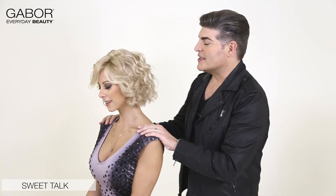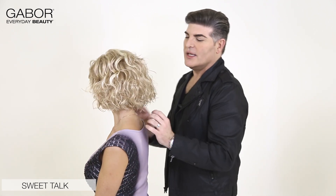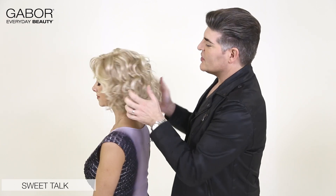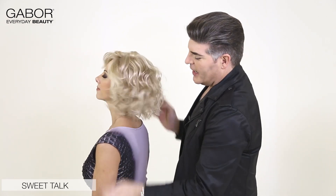If I turn Lisa around, you're going to see the wonderful shape in this. Totally free-form bob, plenty of curl. Just toss your hands in there and shake it up a little bit and you're just going to get that nice free movement.